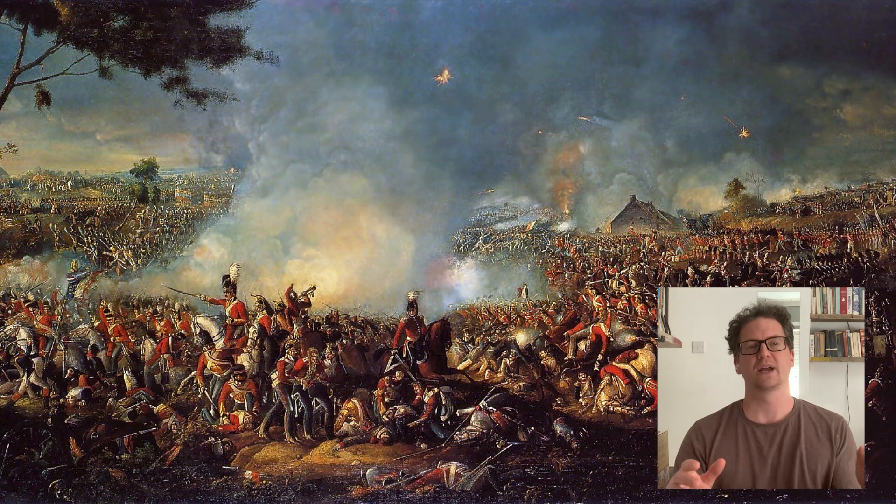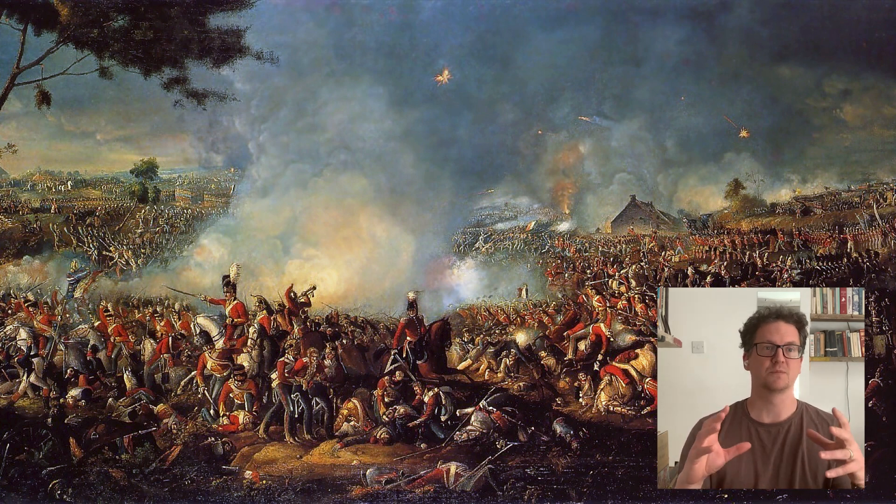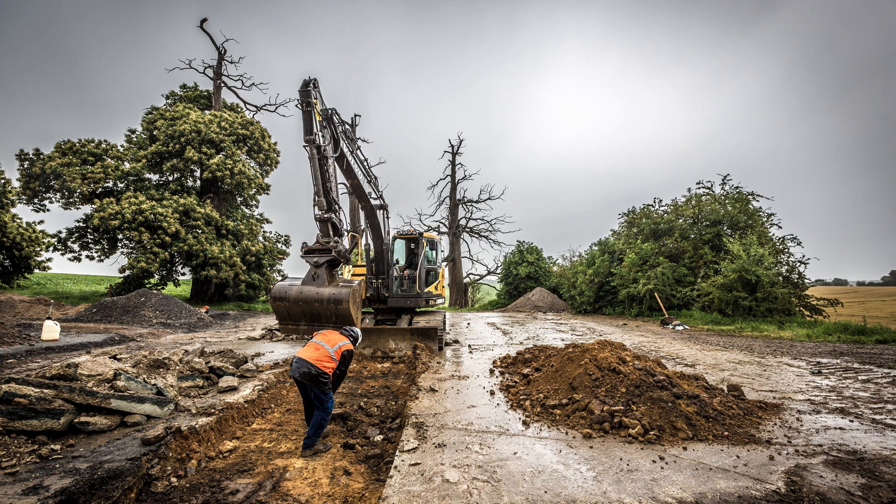We employ a vast range of different techniques on the battlefield — some of them are very scientific, some are more based in historical research, some are very heavily computer-based, and sometimes we just use really big machines to dig really big holes.